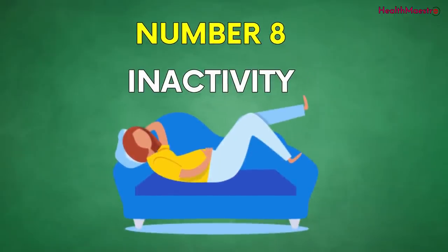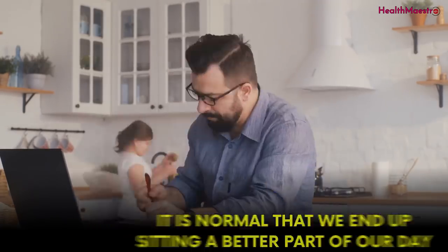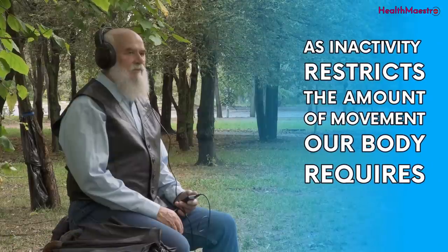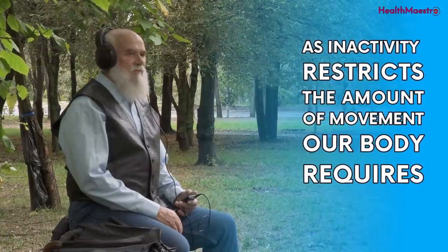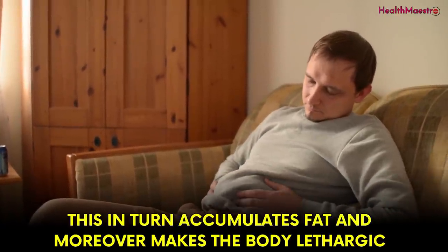Number eight is inactivity. It is normal that we end up sitting for a better part of our day. This inactivity will cause high blood pressure, as it restricts the amount of movement our body requires. This, in turn, accumulates fat and makes the body lethargic.